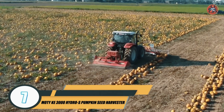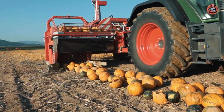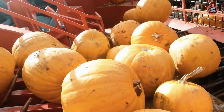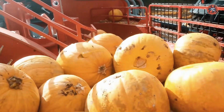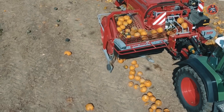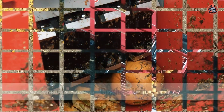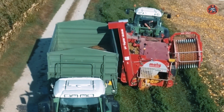Number 7: Moty KE-3000 Hydro-S Pumpkin Seed Harvester. The Moty KE-3000 Hydro-S Pumpkin Seed Harvester is a state-of-the-art machine designed specifically for the efficient and effective harvesting of pumpkin seeds. This harvester is suitable for use on a wide range of pumpkin varieties and is capable of processing both small and large pumpkin crops. One of the standout features is its ability to use water to separate the seeds from the pumpkin flesh, which is much faster and more efficient than traditional manual methods. Additionally, the hydro separation process is less damaging to the seeds, ensuring they are of the highest quality for sale or use in breeding programs.